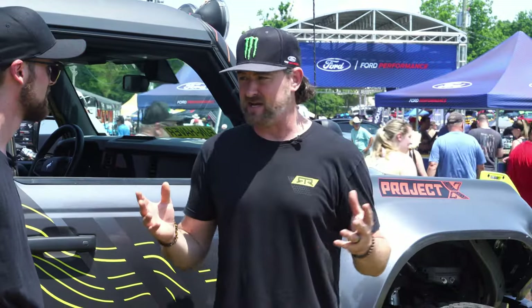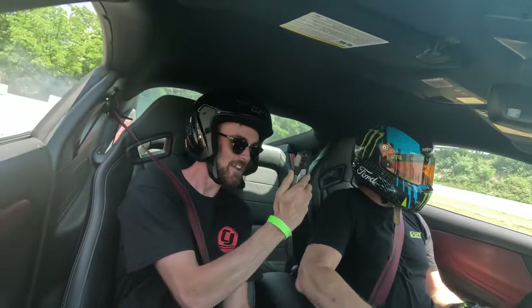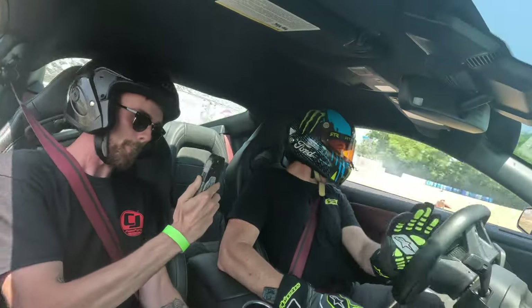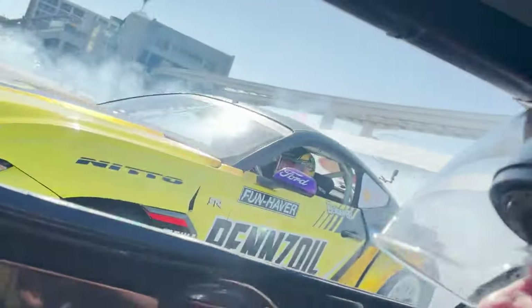Later that year, we met up with Vaughn and the crew again up at Carlisle. We got to take Corey, one of our video guys, for a ride with Vaughn — as he's a big fan, it was a huge moment for him — and we got to check out some of their Bronco stuff. And then most recently, we sent our marketing guy out to SEMA, and he got to go for his first ride in a fast car with Vaughn out in front of SEMA.